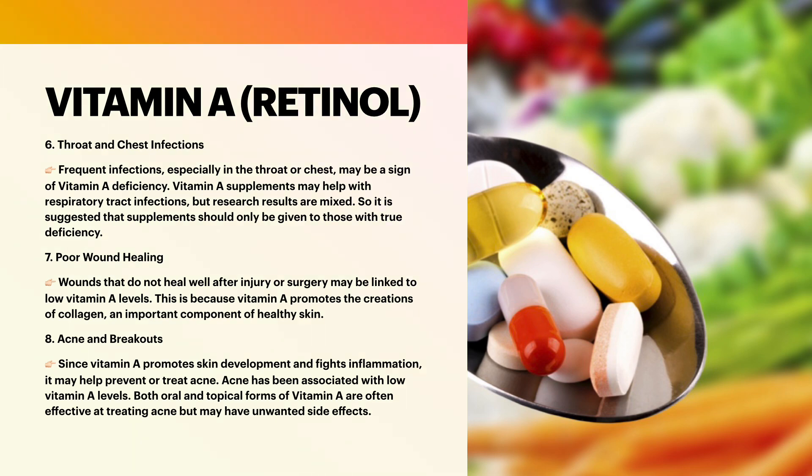Poor wound healing: wounds that do not heal well after injury or surgery may be linked to low vitamin A levels. This is because vitamin A promotes the creation of collagen, an important component of healthy skin.